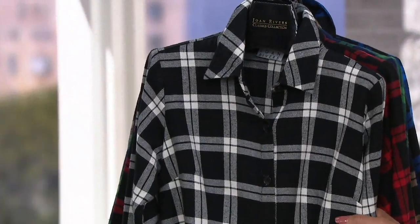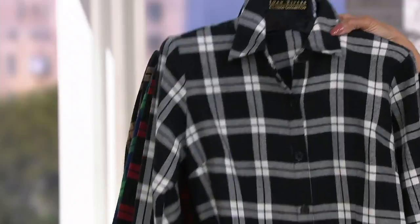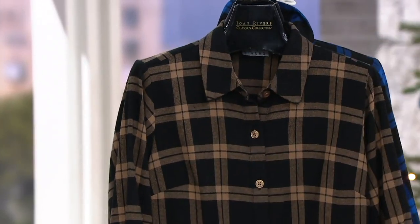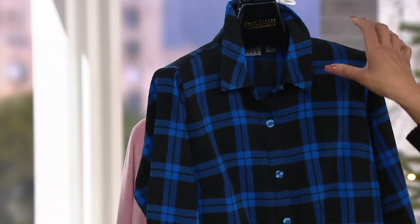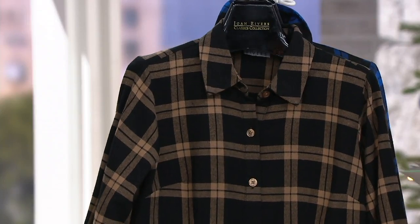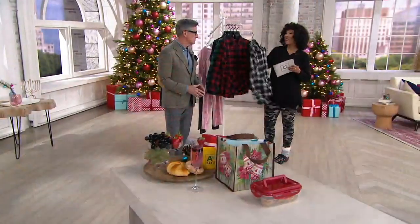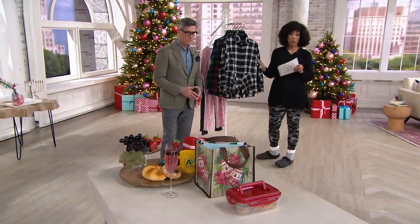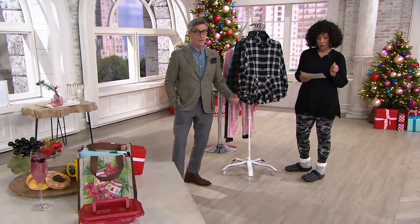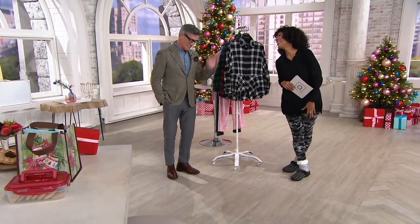Here are all the colors to choose from: red and black, black and white, blue and green, cocoa and black, and cobalt blue and black. The today-only price is $39.98 — nearly 40% off — and over 10,000 of these shirts have been ordered on QVC. When you order yours today, that's six easy payments of $6.66. That's why they call it Black Friday weekend!